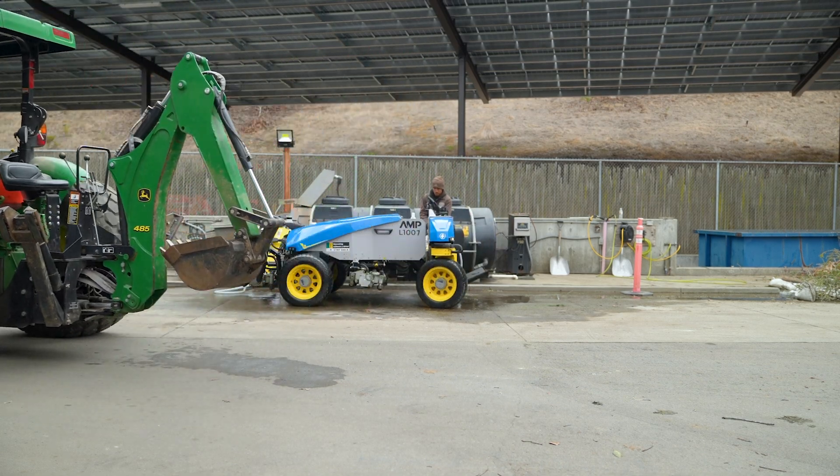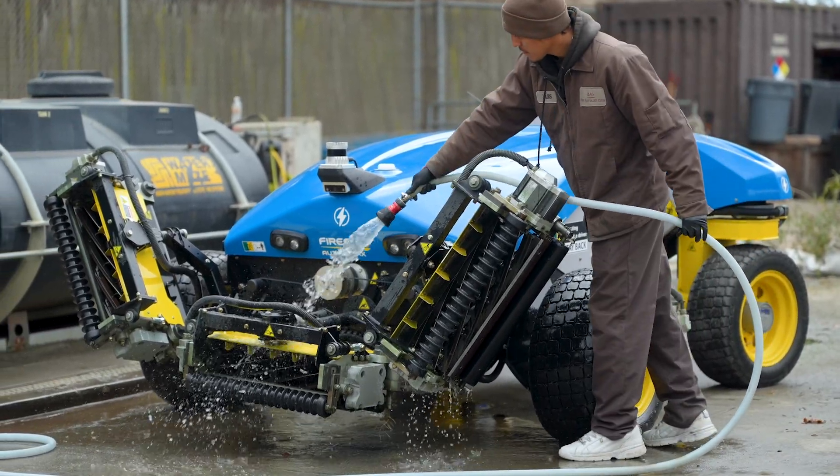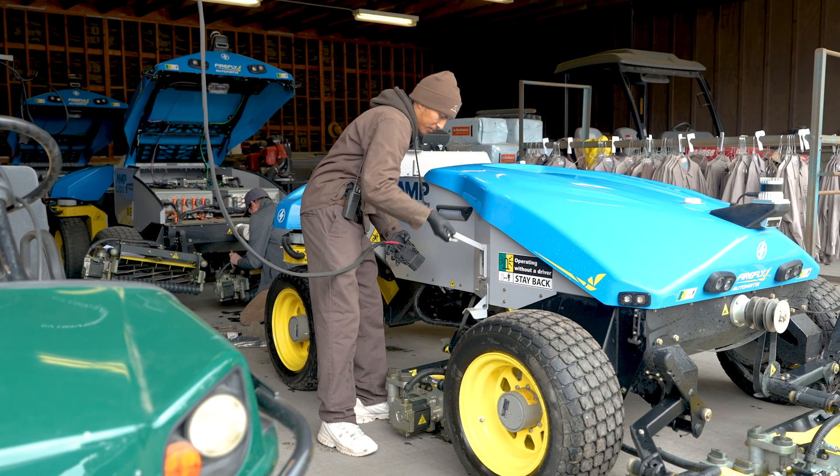For those on the fence about adopting autonomy and robotics, I'd say don't wait too long. Commit to this technology — the productivity, the flexibility. You're paying less, you're getting more. I see it almost as a no-brainer. It's been really good working together with a great company like Firefly.